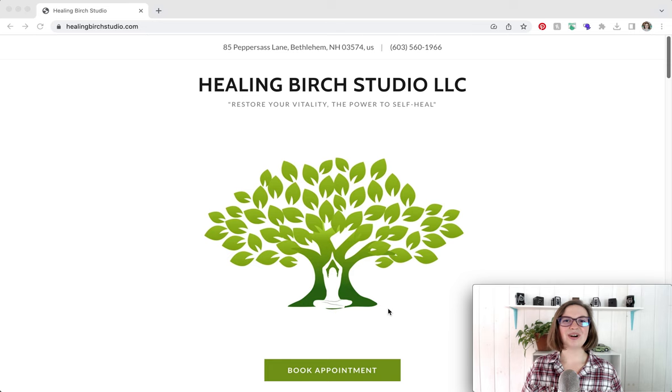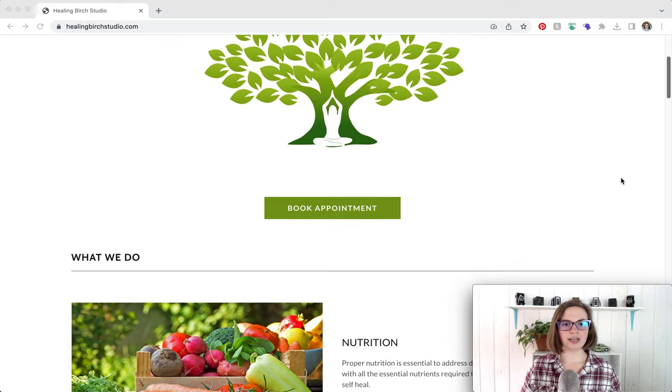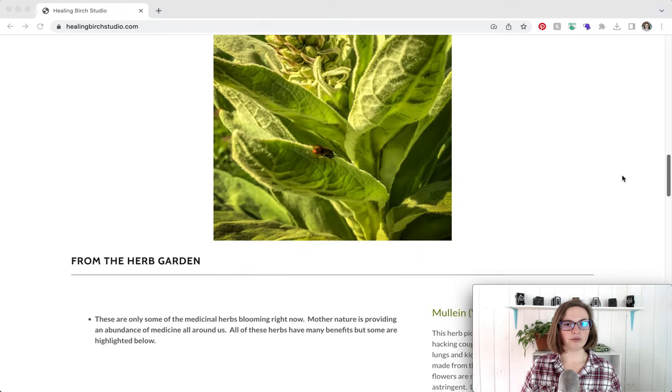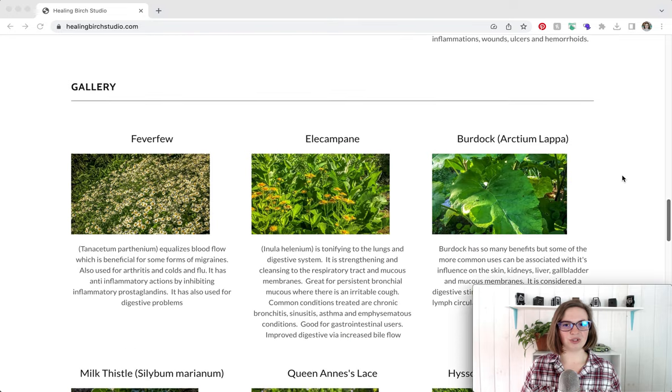Let's dive in. The website we are auditing today is Healing Birch Studio in Bethlehem, New Hampshire. Before I get into the details, I just wanted to give you a lay of the land. This website is a single page, so I'm just going to scroll through and give you the overview and then I'm going to dive into the audit.